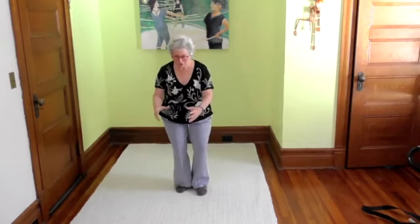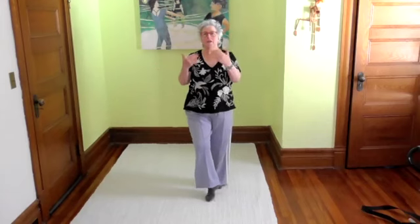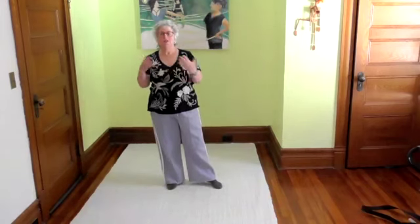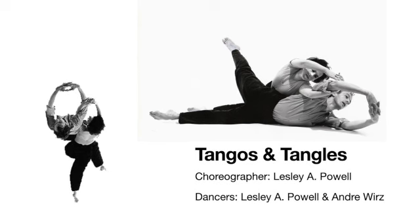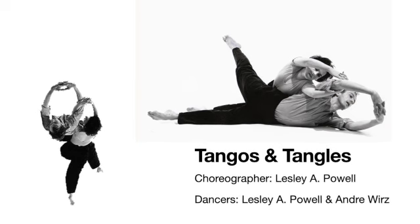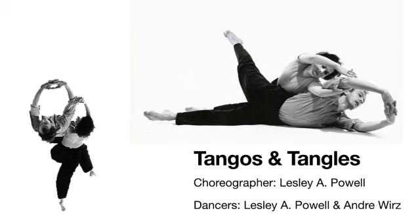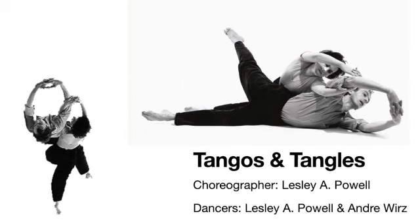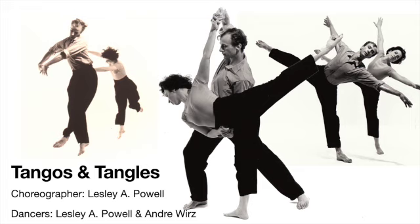We used to take this to the schools. It was easier to do with the kids because you could literally pick them up, and you could see that I could take the same shape of the body and put it in different facings in relationship to each other to change the space. This is a piece called Tangos and Tangles — I am the dancer, Leslie Powell, and my colleague, Andre Beers. This was taken probably about 30 years ago, and this is the same movement, but you can see how the different facings change the expression. Here are different parts of the dance, and you can see that our relationship to each other changes the expression of the piece.